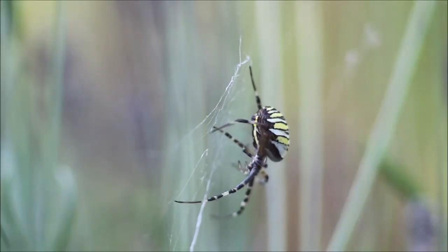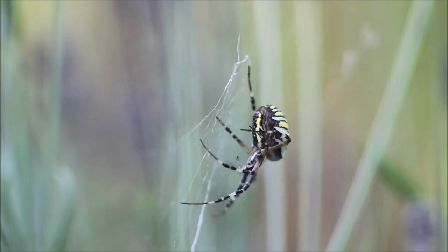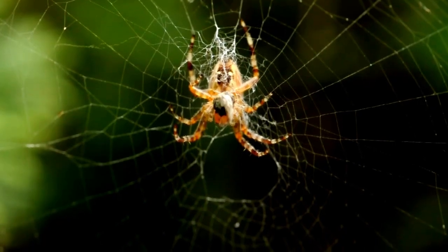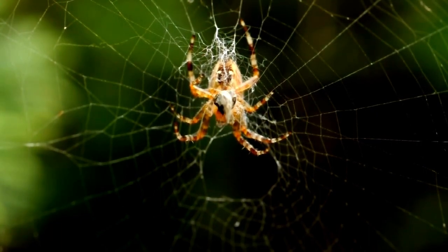One of the most remarkable abilities of spiders is their intricate web-building. These delicate structures are crafted with precision and serve multiple purposes, from capturing prey to providing shelter. Different spider species create diverse web designs, each adapted to their specific hunting strategies. It's a mesmerizing display of nature's engineering.